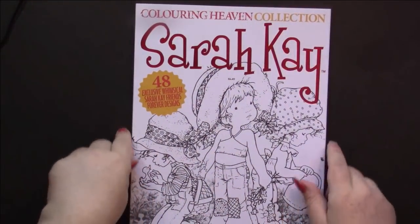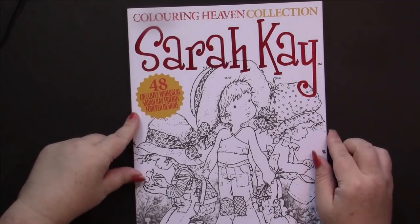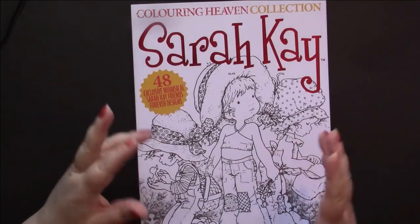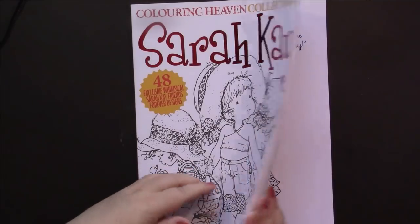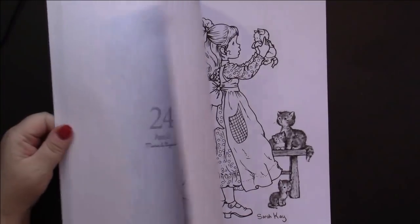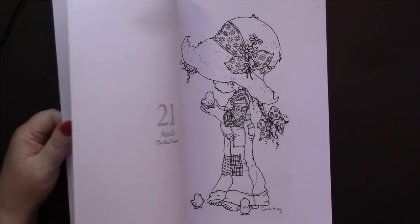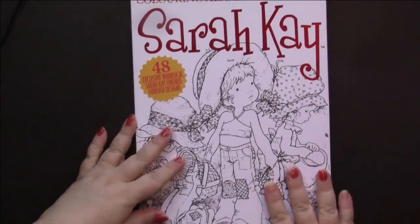Then everybody else in the coloring community seemed to get the Sarah Kaye edition. I was more into Holly Hobby and the whole Hallmark collection than I was into Sarah Kaye's figures, but we did have some of these up in our house when I was a kid. So they are nostalgic to me, and I love that one. I'm really looking forward to coloring in this - there are some nice pictures in there.